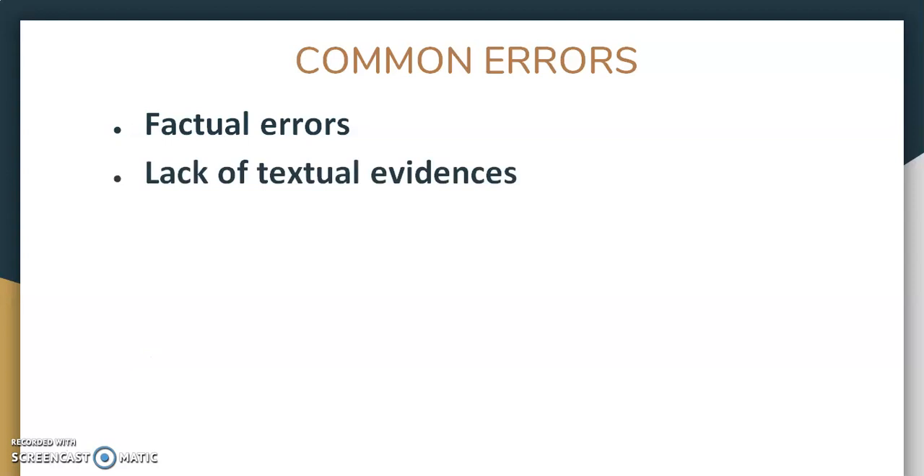Next, lack of textual evidence. Students write with very limited textual evidence because they do not read the novel well. So if you want to get good marks, make sure to read the novel not one time but more than one time — at least two or three times — so that you understand the story, remember the names, and remember the plot, events, and everything in detail.